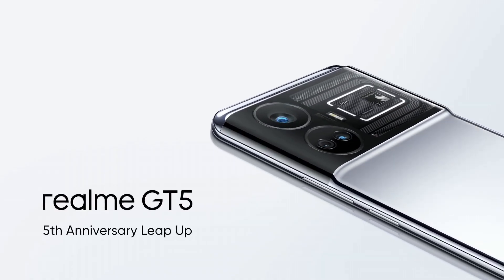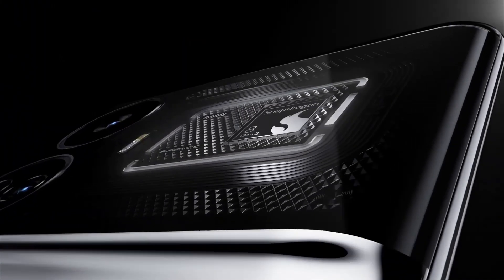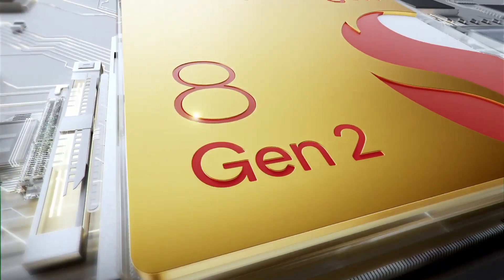With a sleek design and an array of attractive finishes, the Realme GT is a head-turning device that doesn't compromise on performance or style. It's a true flagship for those who demand the best from their smartphones.